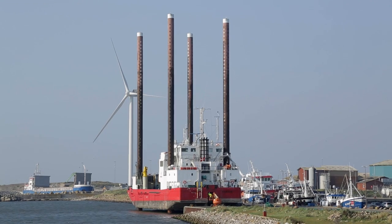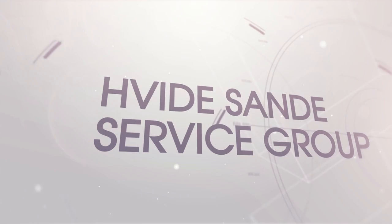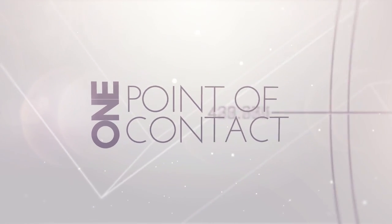Already today, a range of offshore vessels use Vidasenda as a service port, and with the Vidasenda Service Group, the harbour can offer a single point of contact, year-round around the clock service.